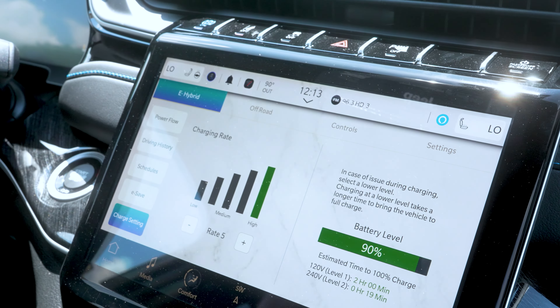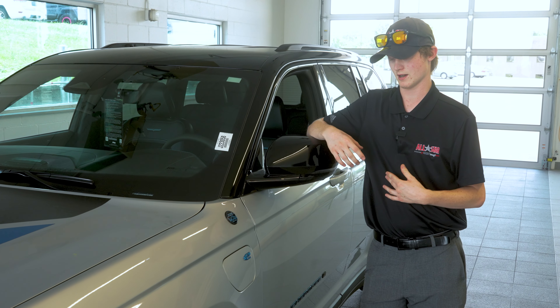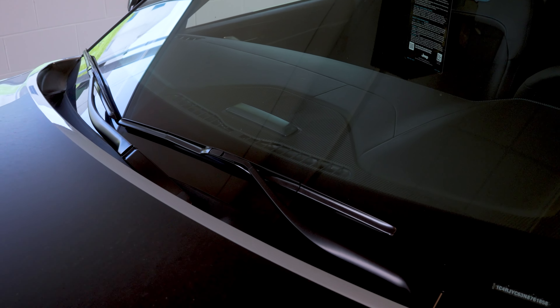When we get into charging, we get a lot of concerns from customers thinking it's going to take three days to charge or that they have to go out of their way to find a charging station — that's false. With a level one charger, which plugs into any wall outlet at your home or garage, it will charge this vehicle in about 12 hours. If you get a level two charger installed — which you can coordinate with the dealer — we will help you get that installed, and that will charge your vehicle in about two hours. That bar right there is going to have blue lights that will display your charge rate, so you do not have to be inside the vehicle or on your phone looking at the app.